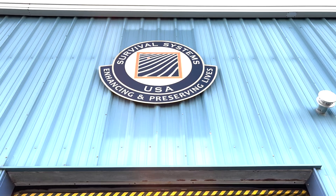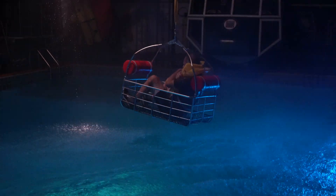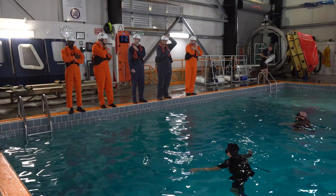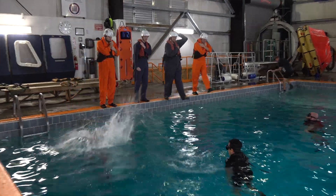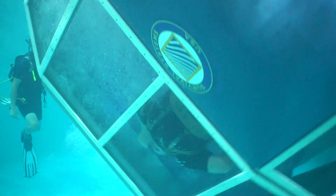I spent the day with Survival Systems USA in Groton, Connecticut. They provide this type of training for any and everyone who wants it. Mainly they serve people who are flying in and around oil fields or around water or over water, but anybody can go and get this training. Class began promptly at 8 a.m.